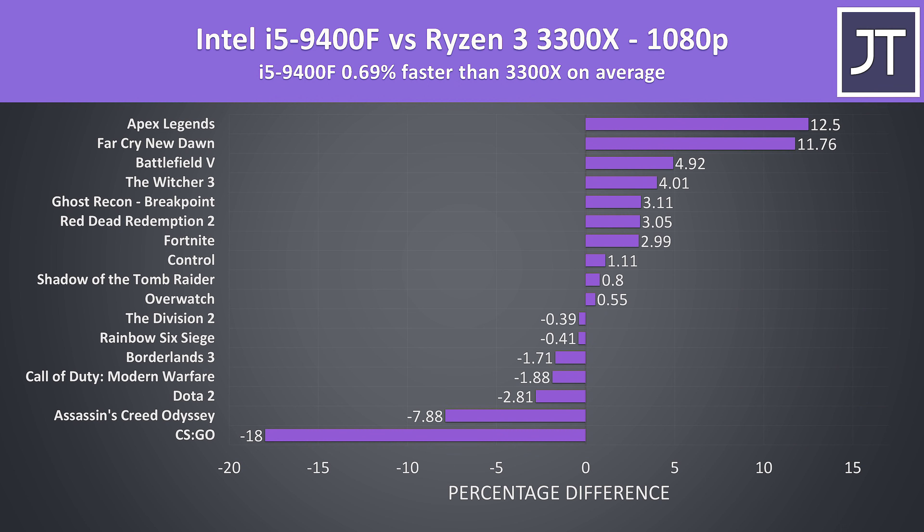On average over these 17 games tested, the Intel i5-9400F was just 0.7% faster at 1080p compared to the Ryzen 3 3300X. Results vary significantly by game — CS:GO saw huge gains from the 3300X while Apex ran better with the Intel chip — but once averaged out the i5 only has a small lead, making it more competitive in gaming than in applications.